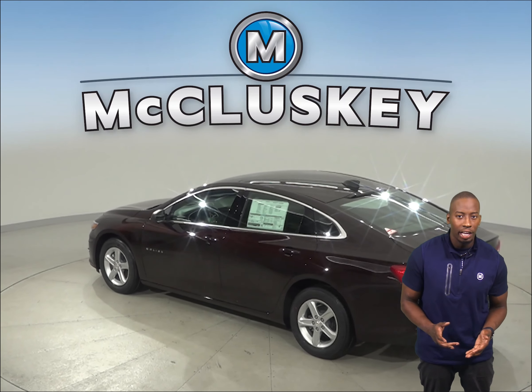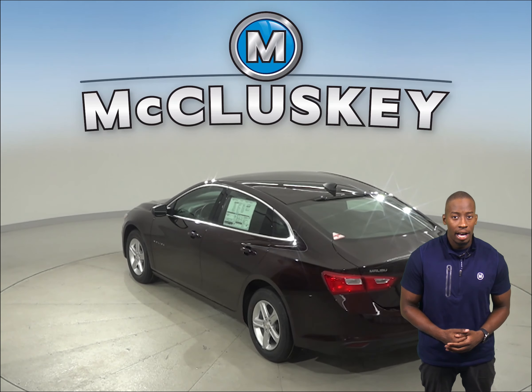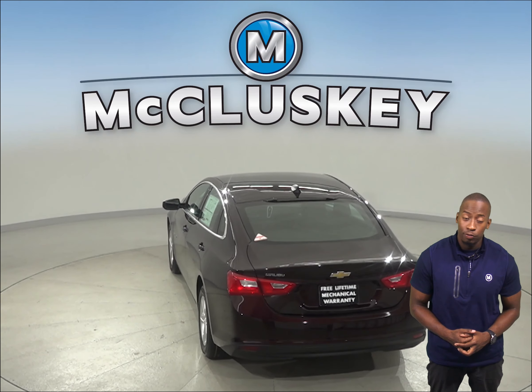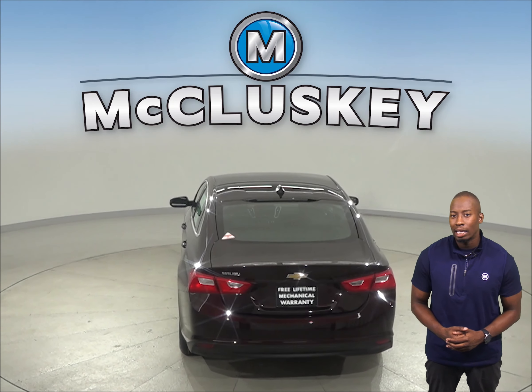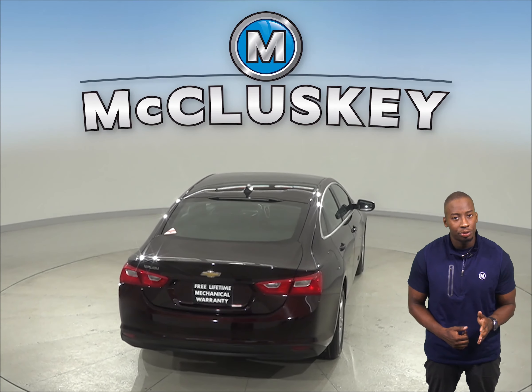The 2020 Chevrolet Malibu is going to be worth it. According to Motor Trend, the Chevrolet Malibu's Premier trim is faster than the Acura TLX four-cylinder. The Chevrolet Malibu reaches 0 to 60 mph in just 6.2 seconds.